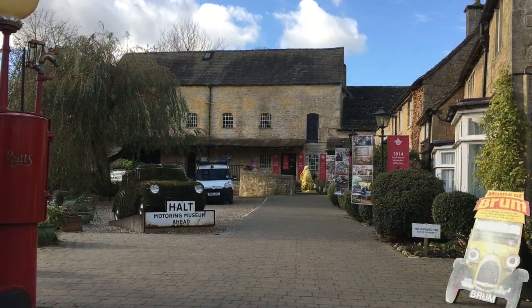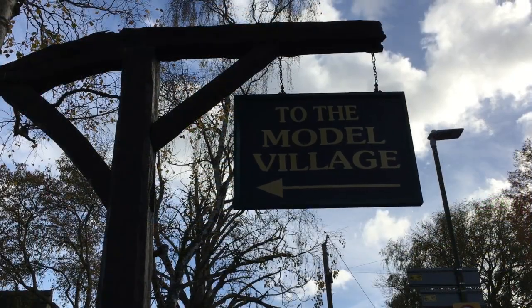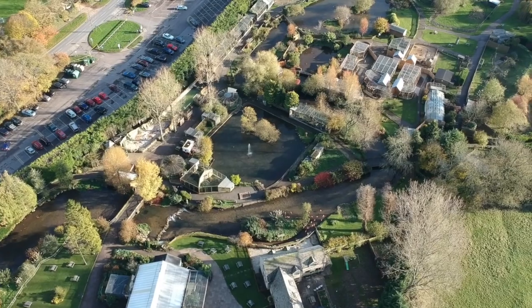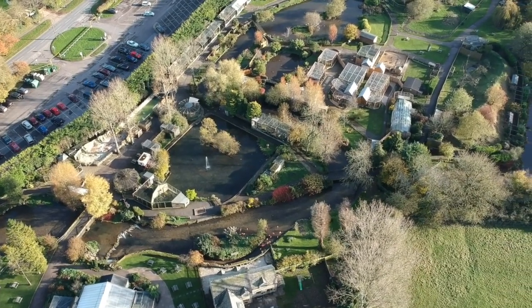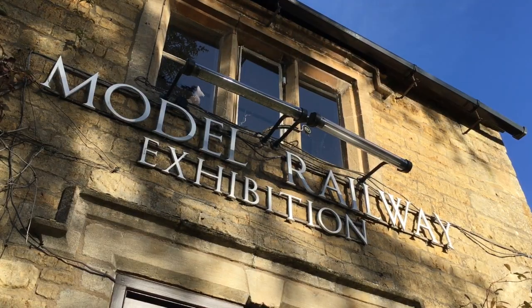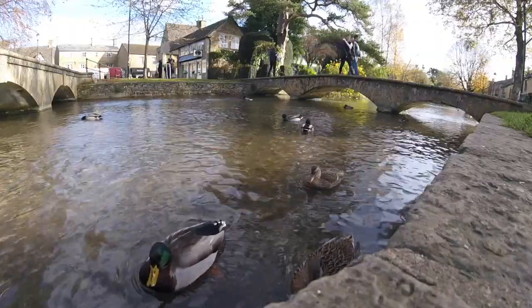Attractions include the famous Motor Museum, the Model Village and Birdland. But many find delight in just feeding the ducks.